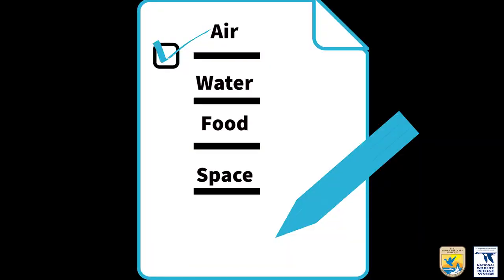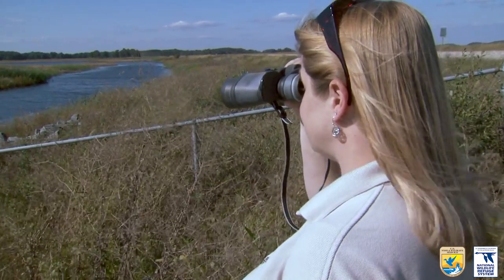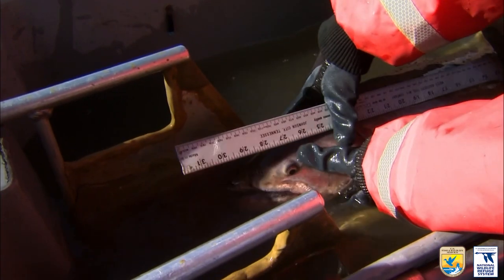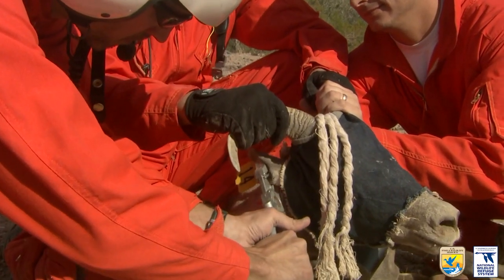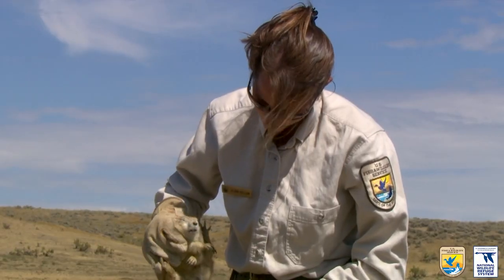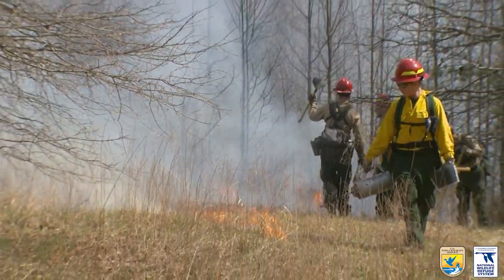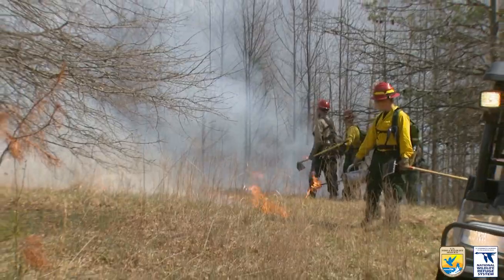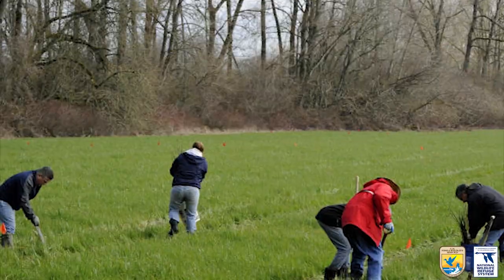Human beings need the exact same resources to survive. All these resources for wildlife come from healthy habitats that biologists, managers, and other staff take care of using their five senses and other important tools. This includes trapping, tagging, and tracking animals to record how they're doing physically and how they're interacting with their environment, conducting prescribed burns to control invasive species and help native grasses grow, and planting trees and grasses to restore native habitat.